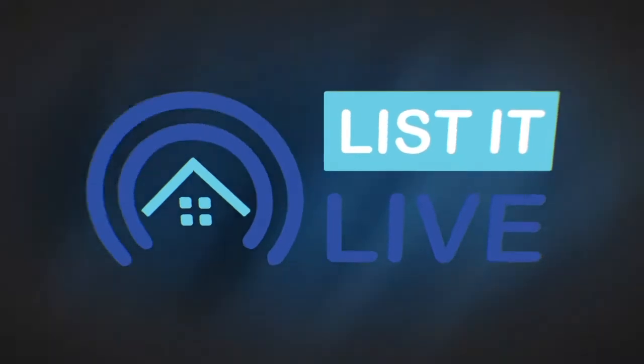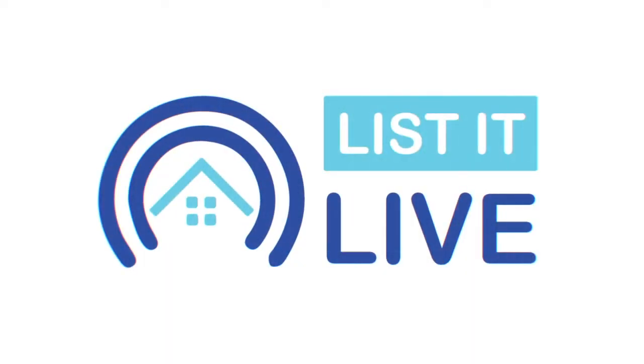You're watching Listed Live, where we give you a guided tour of the hottest homes for sale in San Diego. With me next is William King.